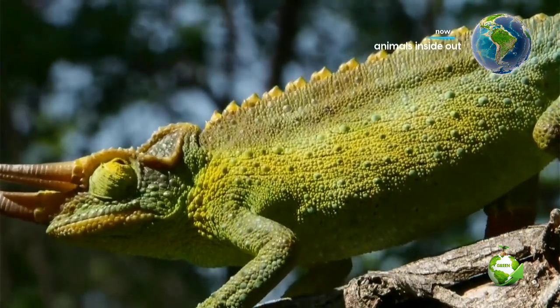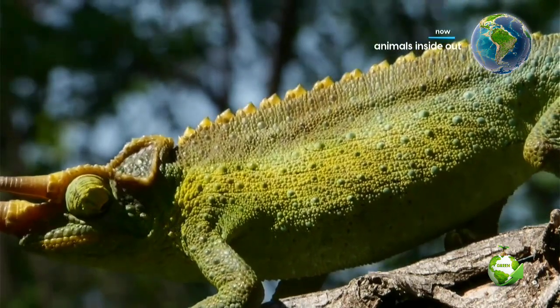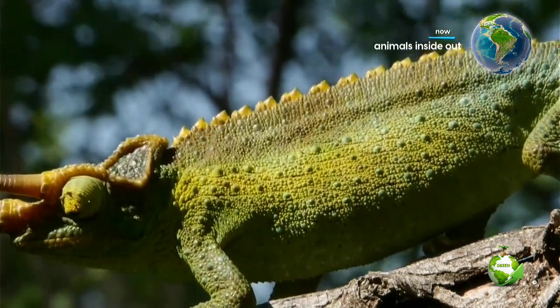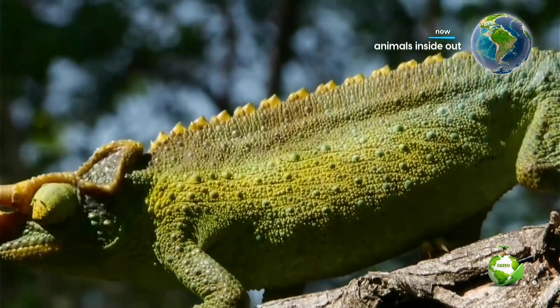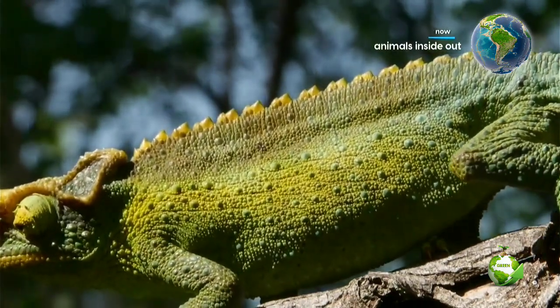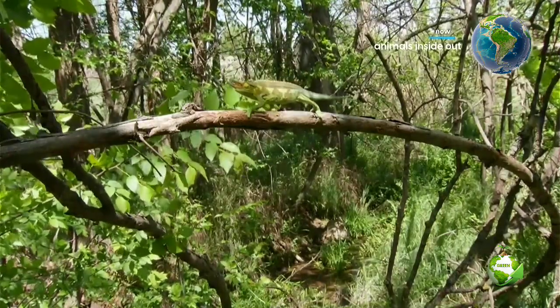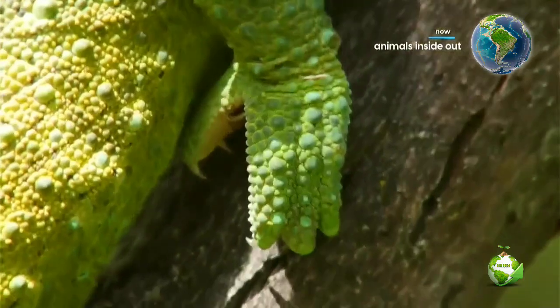Chameleons move slowly, using a technique similar to that of the orchid mantis. Insects don't recognize its movements as a threat if it stays at a certain distance. Prey don't associate danger with a predator of that size which is that far away.